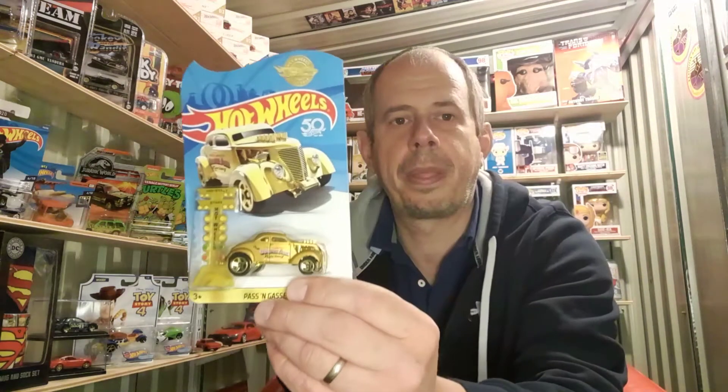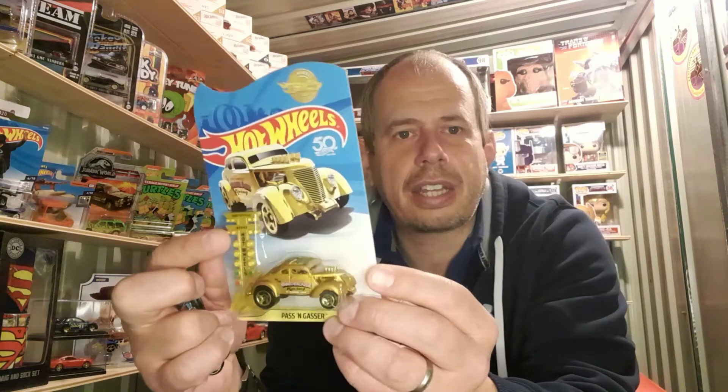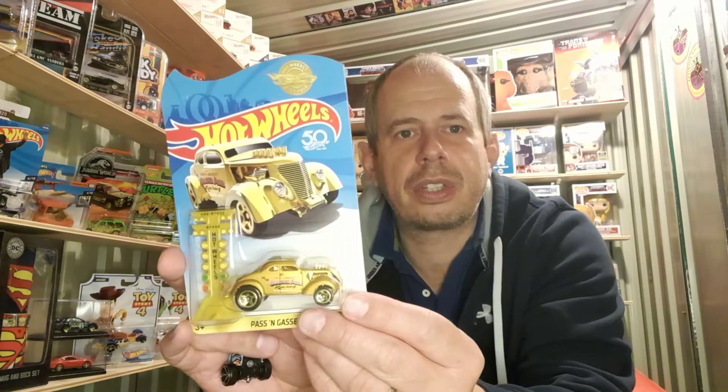So what are we giving away? To start with, we're going to give away some Hot Wheels cars. This one here is the Pass'n Gasser — it has the stop-go sign for drag racing and it's in a really nice gold color. This is one of the ones I'll be giving away. I'm also going to be giving away some loose Hot Wheels cars from my collection.